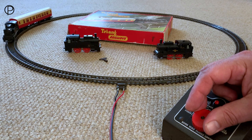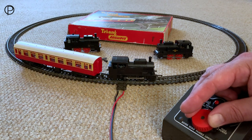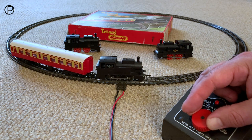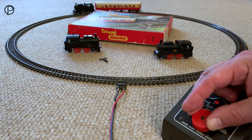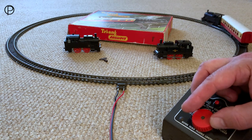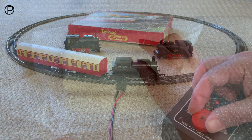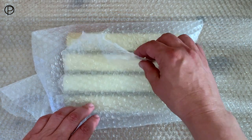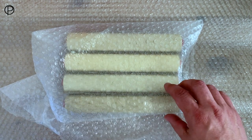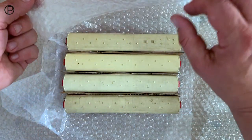Of course you could run at absolutely silly speeds until it jumps off the track, but I don't think we will. The other advantage of course with electric is we can stop it where we like and we can also reverse. Imagine the hours of fun you could have just with this circle of track.